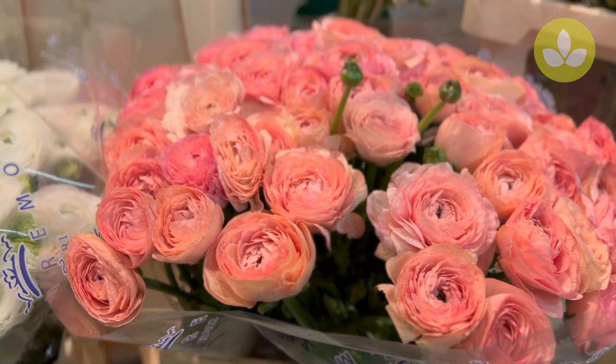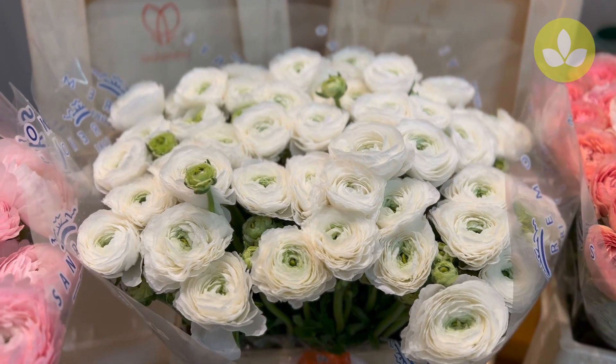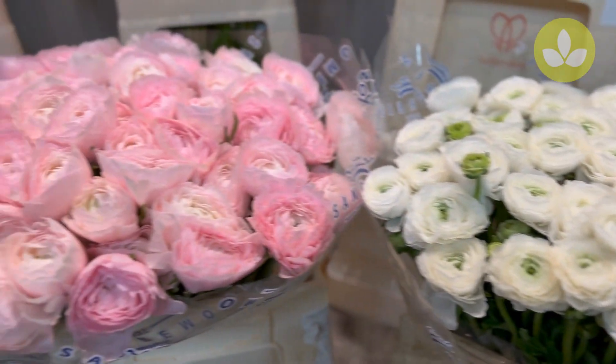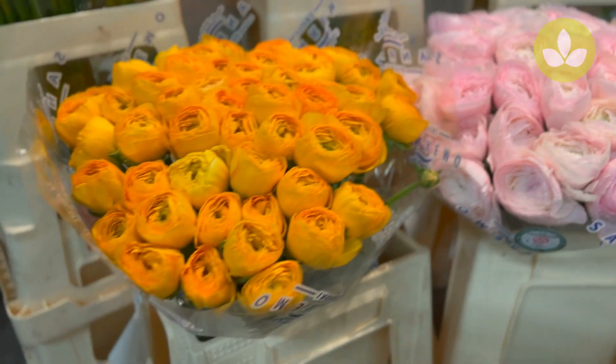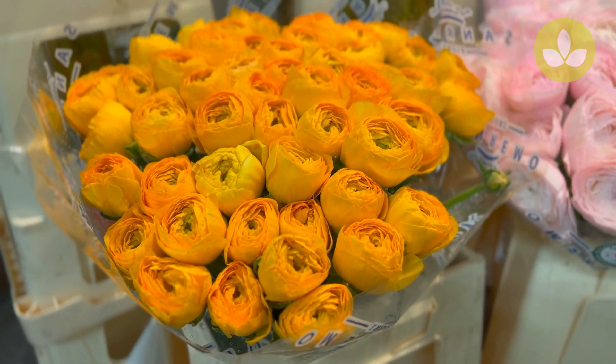This is Venaire, it's a bit of a peachy kind of color. Then we have Alaska White. Then we go to a pale pink one called Lady. And then we have a yellowy orange variety called Omega.